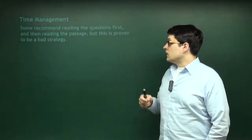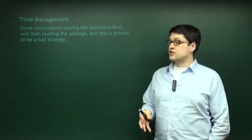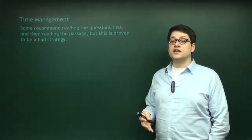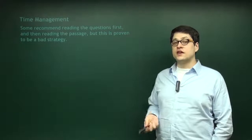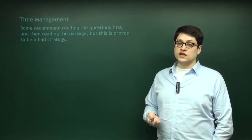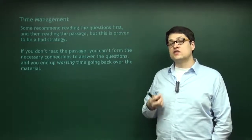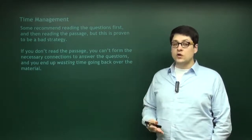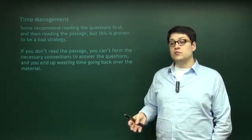First things first: some strategies recommend reading the questions first and skipping over the passages, going directly to the questions and then going back to the passage. But this is proven time and time again to be a bad strategy. Any book, school, instructor, or tutor who tells you that you can skip reading the passages is not doing their job correctly. You have to read the passage in order to understand it and answer the questions reliably. The people who make the test know that you can just go right to the question.